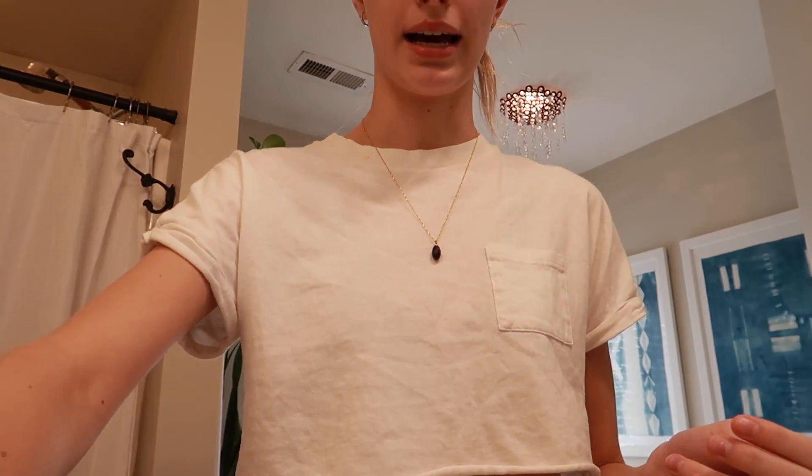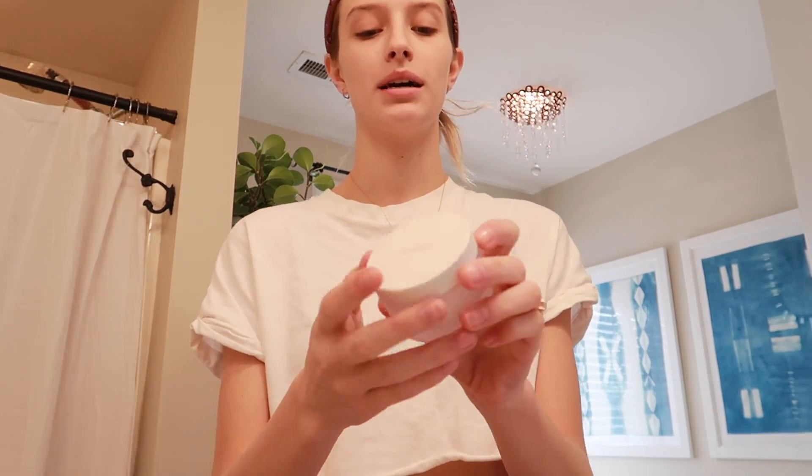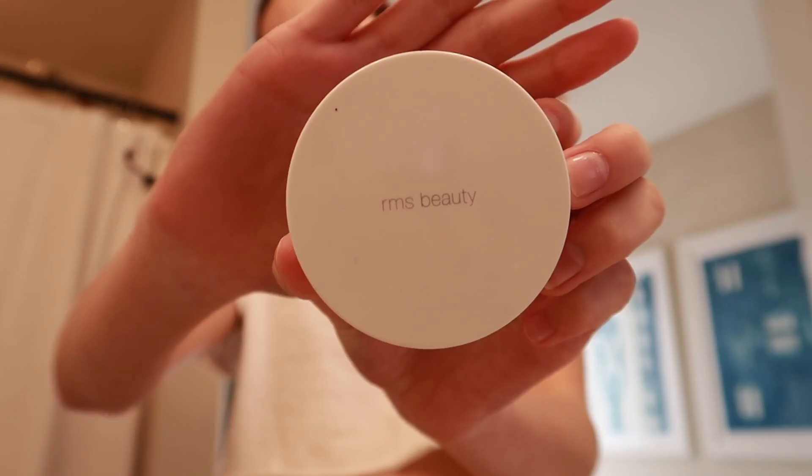I am going to start off by cleansing my skin. This is like my 'how to get rid of acne fast' — this is what I do when I know I'm going to be having a photo shoot and we need to get this acne under control. So I've been using the RMS Beauty raw coconut cream. It is very natural — the most natural cleanser you can ever have. It has organic, raw, clean, natural ingredients. I'm running out of it, but you can get this at Sephora.